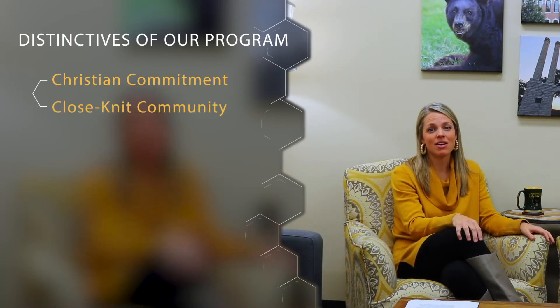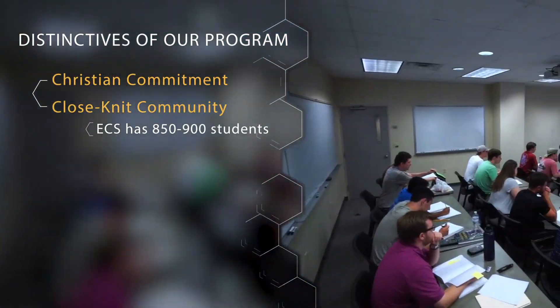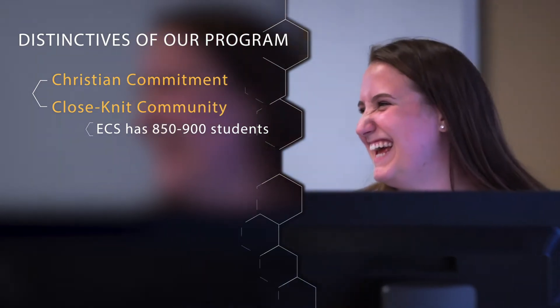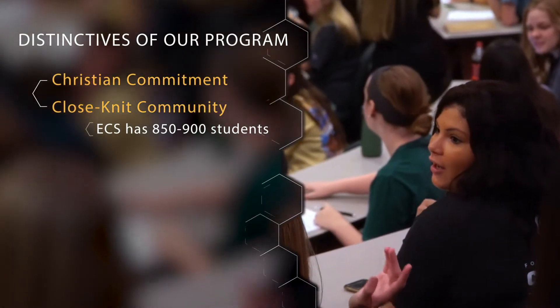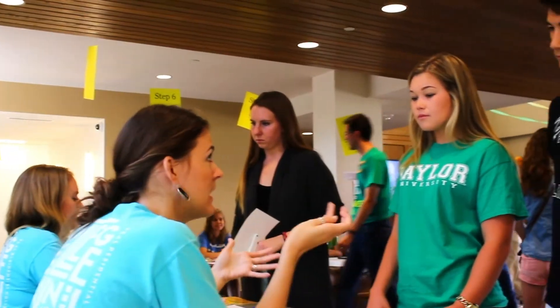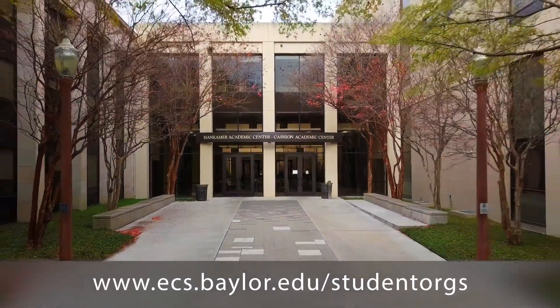The second aspect is our close-knit community. The School of Engineering and Computer Science has around 900 students. That small size lends itself to small class sizes and lab sizes, and you get to know your faculty really well as well as your fellow students. Student organizations are a great way that students can complement what they're learning inside the classroom outside the classroom. As a student you can connect with professional development organizations, service organizations, and competition organizations. For a complete listing of our student organizations, please visit our website.